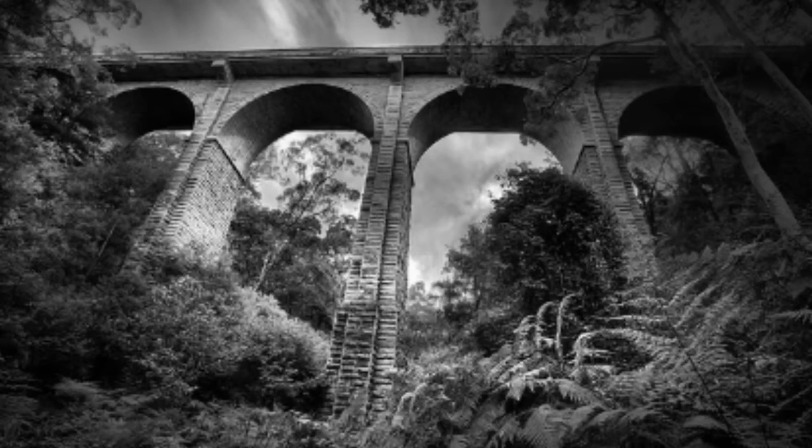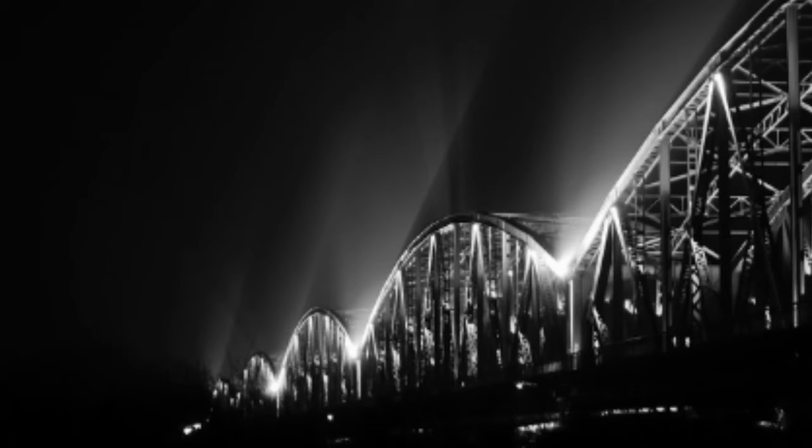Bridges can really be a thing of beauty or a thing of technological marvel. This collection of stunning, amazing, beautiful, and interesting bridges will sure to please the architecture enthusiasts and all of you.